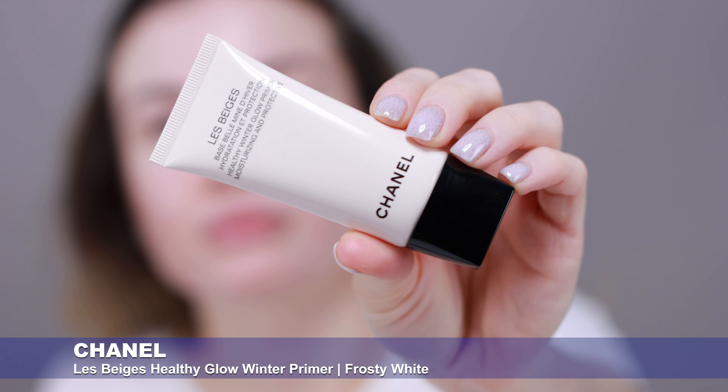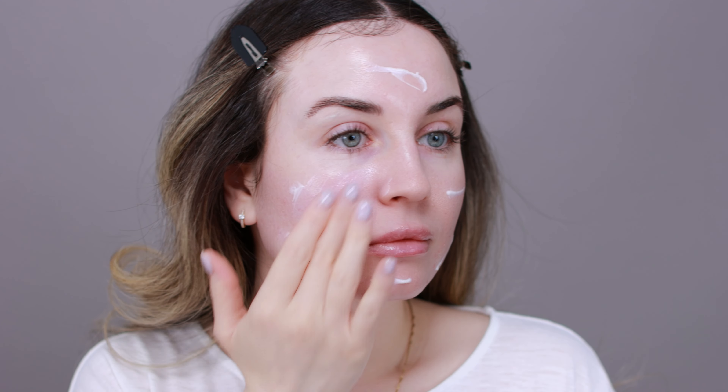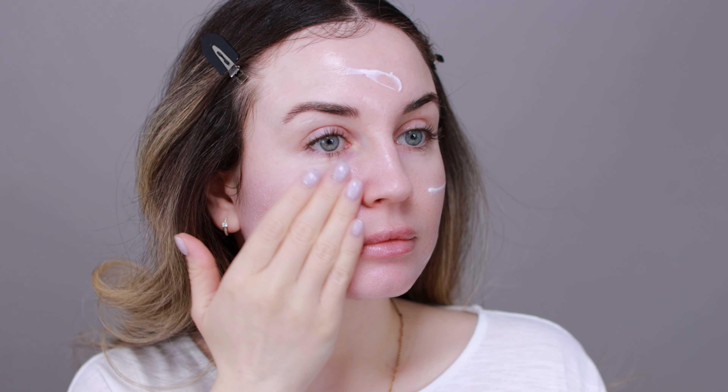Next I'm going to apply my face primer — I'm going to use this new Healthy Winter Glow Primer from Chanel. I used this face primer for the first time in my last video and did a wear test. As a little update, I really like this face primer. I have oily skin so I never thought I would like it because this is a glowy, hydrating primer. But it doesn't make my skin look greasy — my skin feels very comfortable, hydrated and fresh. It has a really nice cooling effect and I feel like this primer is very good for me now in the winter.